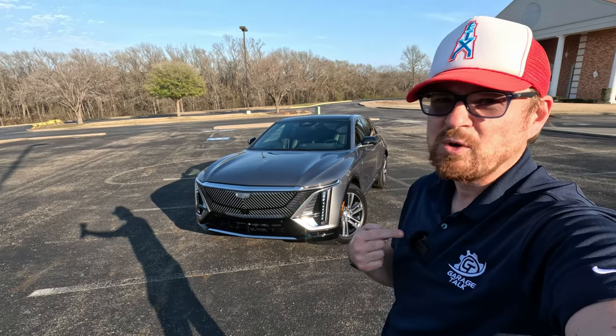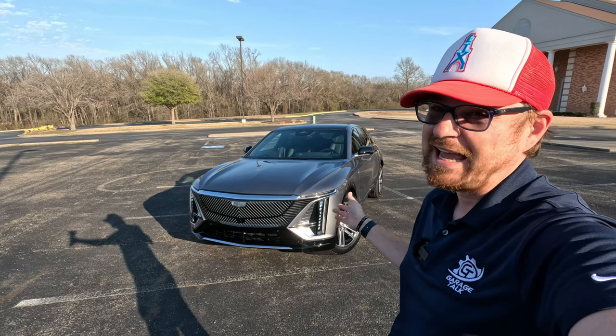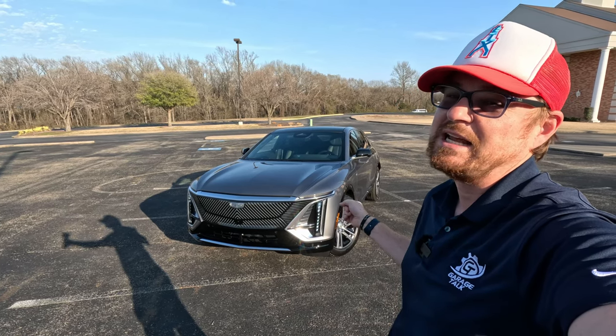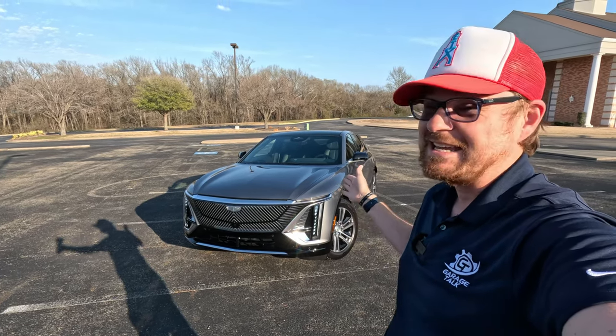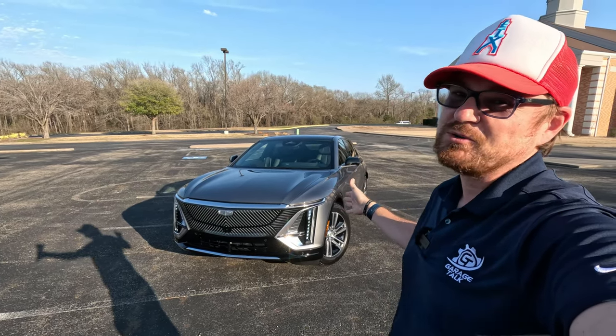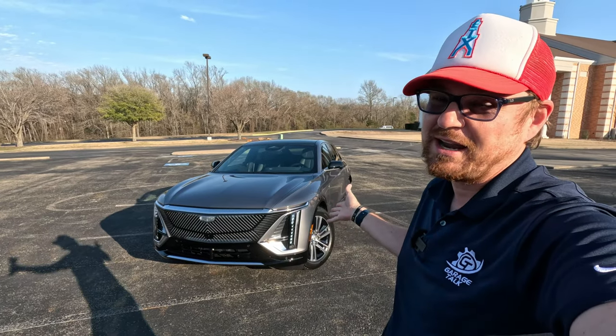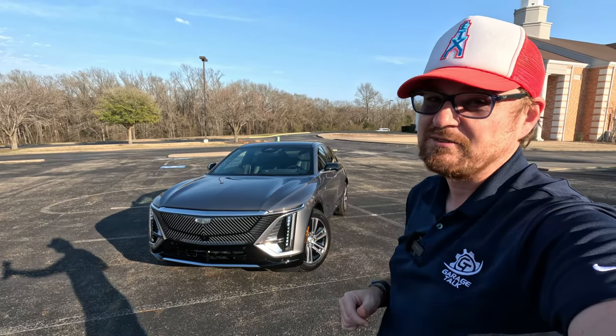Hey gearheads and welcome to Grouse Talk. I'm Cory, and that is the first ever all-electric Cadillac — the 2023 Lyric — in the extra rare debut edition in rear-wheel drive. In this video I'm going to take you on a quick tour of the future of the brand and take you for a short drive. Stay tuned.